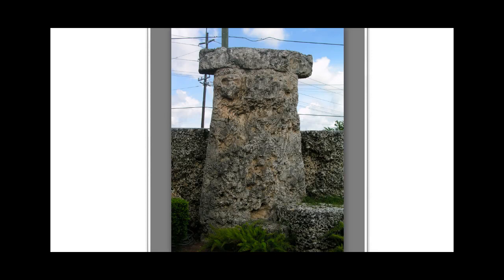One of the more interesting features of the Coral Castle in Homestead, Florida is a replica of one of the sarsen stones at the famous Stonehenge site in Wiltshire County, near the towns of Amesbury and Salisbury in England. These sarsen stones originated from Marlborough Downs, 20 miles north of Stonehenge, and are said to weigh between 20 and 30 tons apiece.